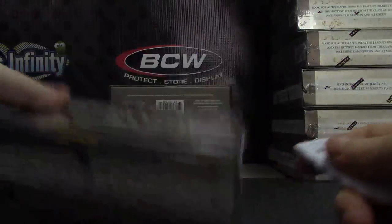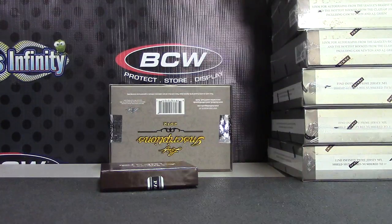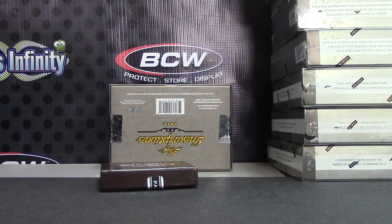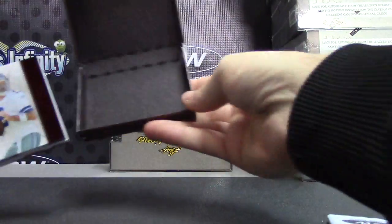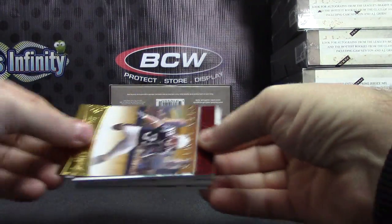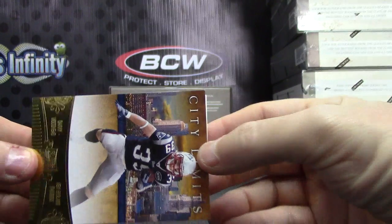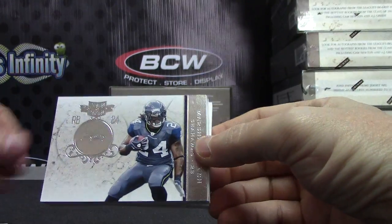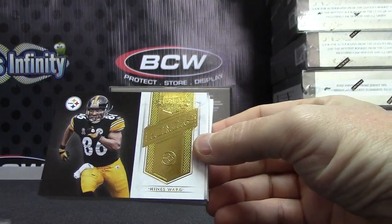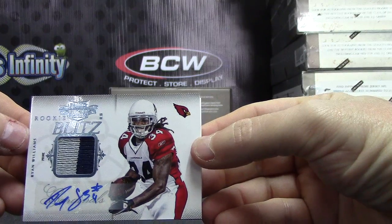Number 96, 57. We have a Danny Woodhead City Limits, Tony Romo, Brandon Marshall, Marshawn Lynch, Heinz Ward, patch autograph Ryan Williams, rookie blitz.